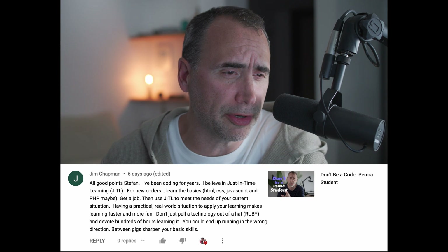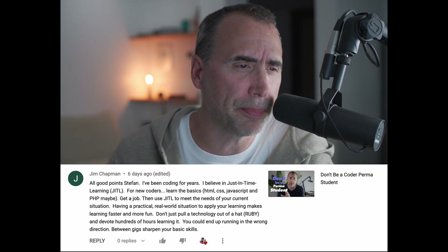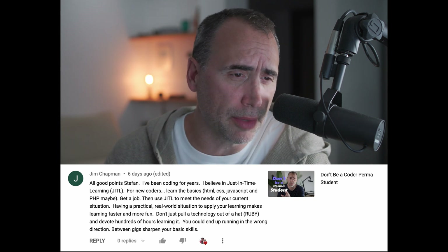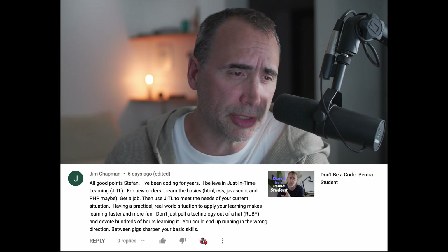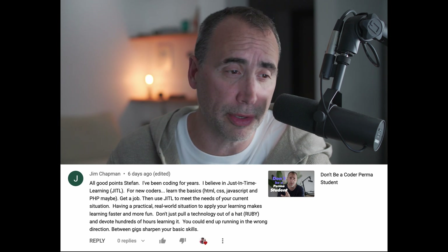I've been coding for years, I believe in just-in-time learning. For new coders, learn the basics — HTML, CSS, JavaScript, PHP maybe. Get a job and use just-in-time learning to meet the needs of your current situation. Having a practical, real-world situation to apply your learning makes learning faster and more fun. 100%.